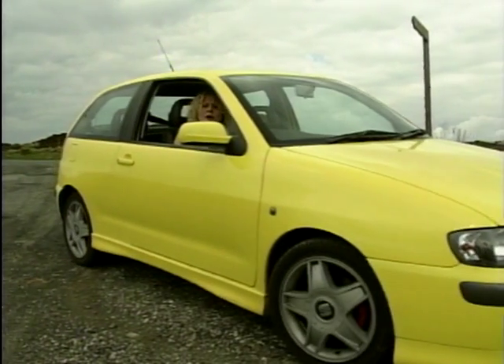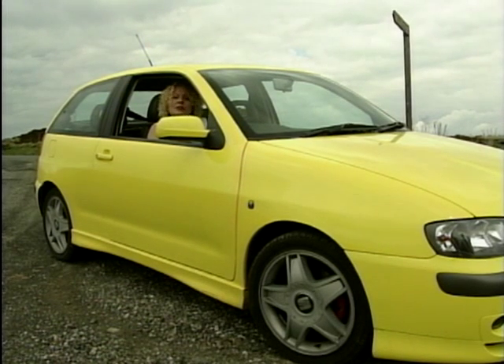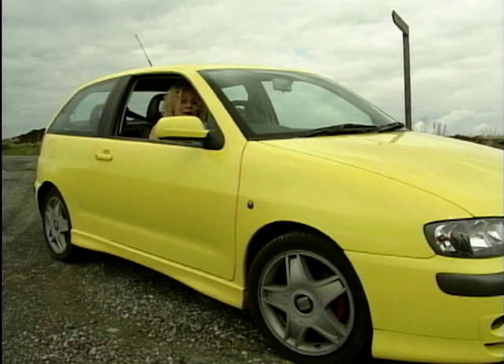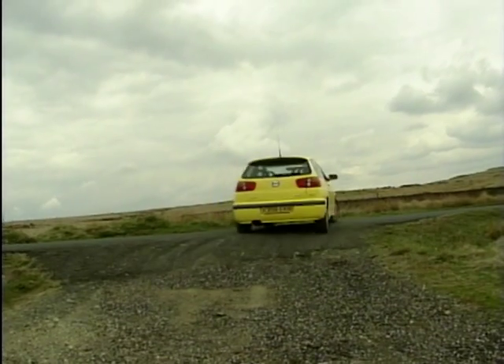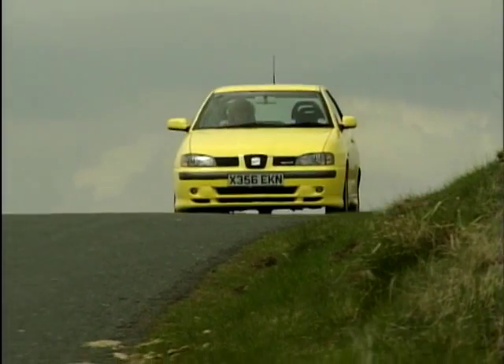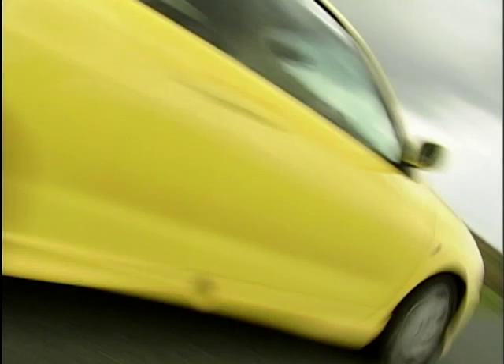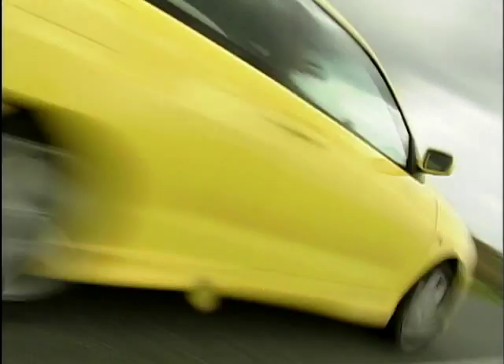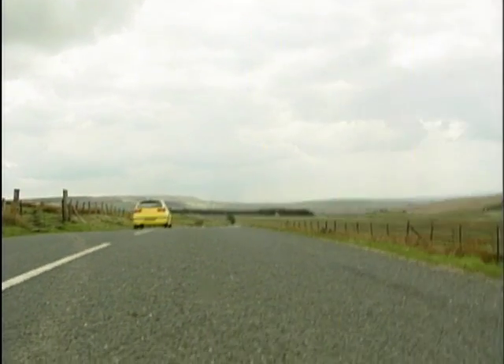Now, before you start worrying about how much this is going to rip a hole in your wallet, the best bit is yet to come — because the Cupra is a surprising £12,995. So what do you get for a whisker under £13,000? Quite a bit of kit actually: a trip computer, set-and-forget air conditioning, an integrated six-speaker stereo, a part-leather interior, and of course that addictive performance.